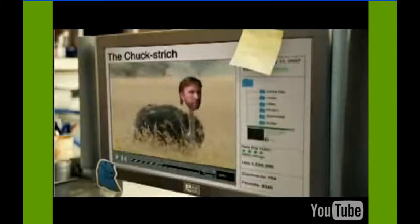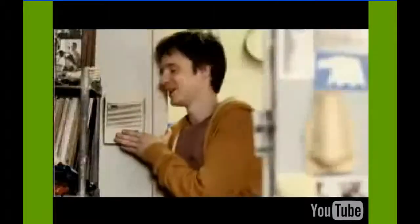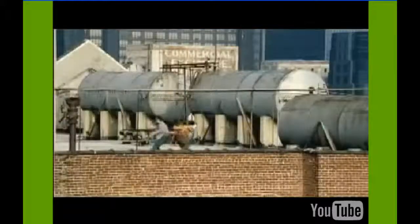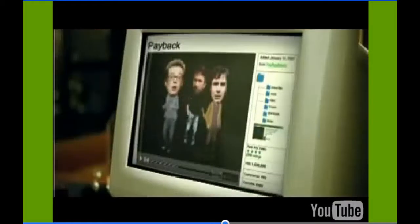Here's their ad — it features Chuck Norris. I love how he never loses the pop can. Chuck Norris was a very popular guy at the time.